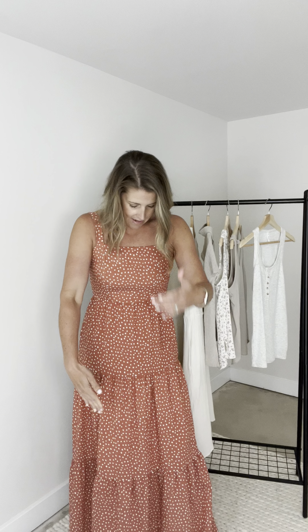I love that it has the smocking detail in the back. I just think that's so cute, and it kind of just floats away from the body. It has the different tiers — so good.